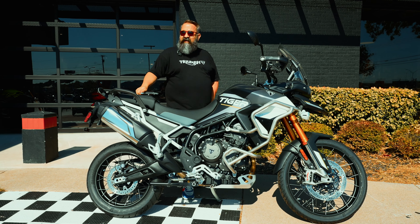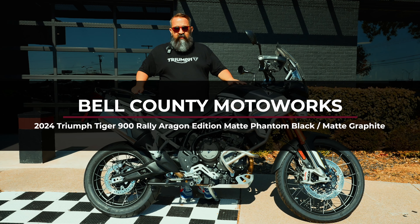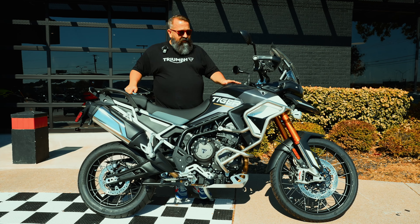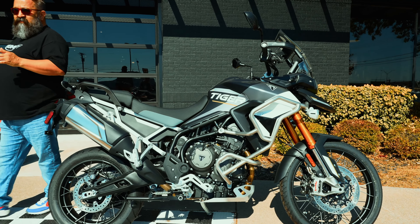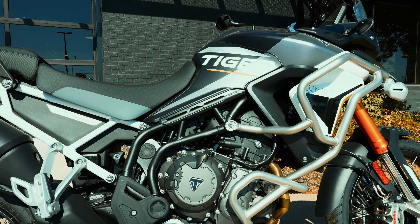That's right, folks. We're outside — it is a little hot today — but this is the Tiger 900 Rally Pro in the Aragon Edition. The Aragon Edition stands for the 2022 Baja Rally Race that this bike won.